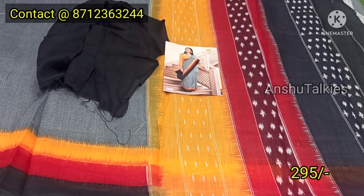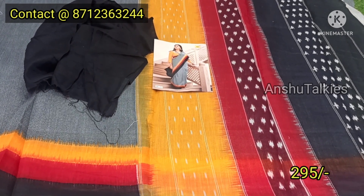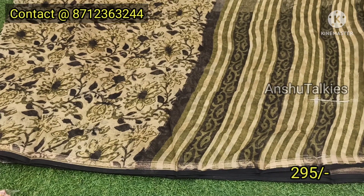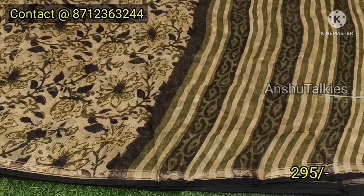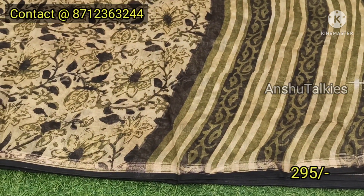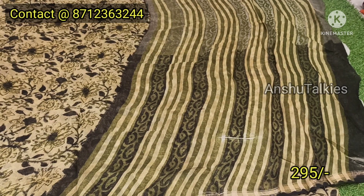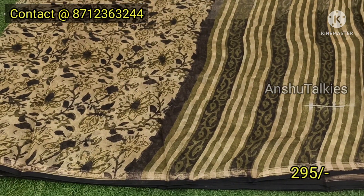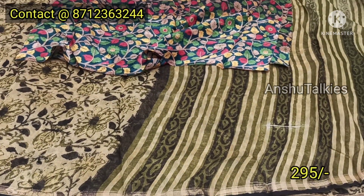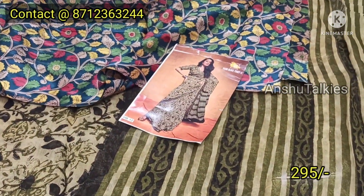You can choose a light green shade in summer. You can choose a yellow shade with a blue shade. You can choose a blue shade, a black shade, or a blue shade. You can see the blouse options here. You can see the catalogs. These are only ₹295.